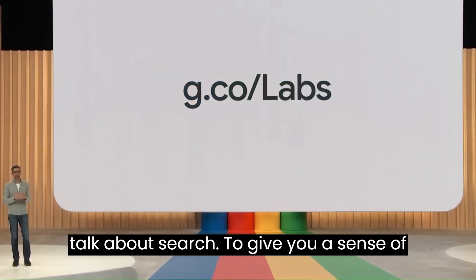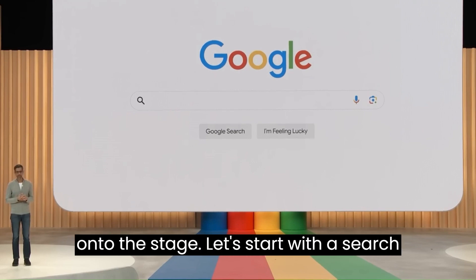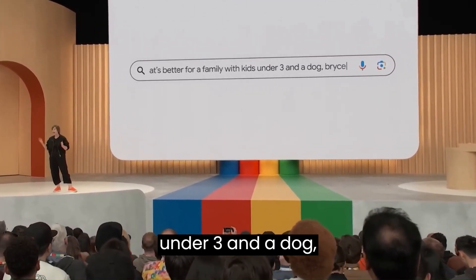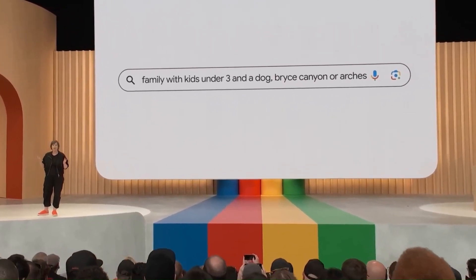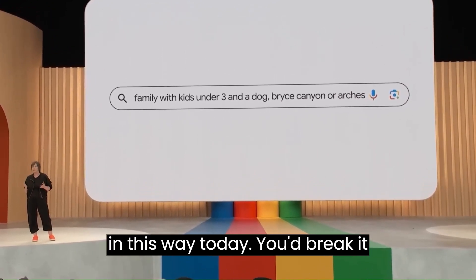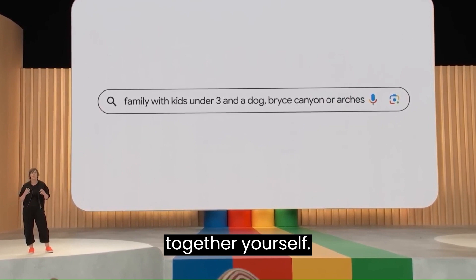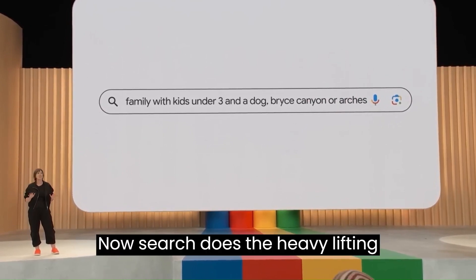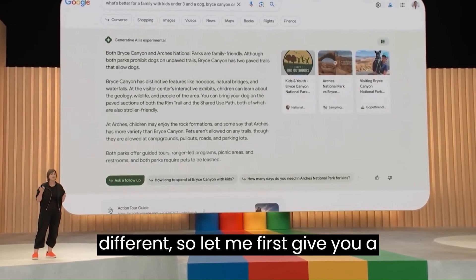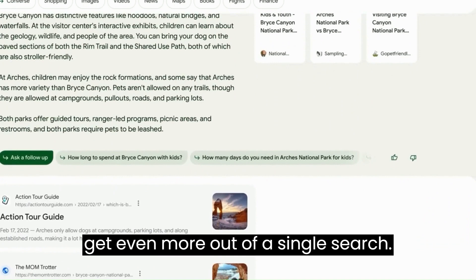Next up, we're going to talk about search. To give you a sense of how we are bringing generative AI into search, let's start with a query: 'what's better for a family with kids under three and a dog — Bryce Canyon or Arches?' Now, although this is the question you have, you probably wouldn't ask it this way today — you'd break it down into smaller ones, sift through the information, and piece things together yourself. Now, search does the heavy lifting for you. You'll notice a new integrated search results page so you can get even more out of a single search.